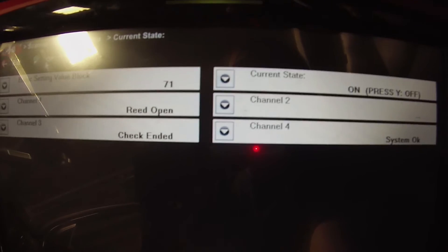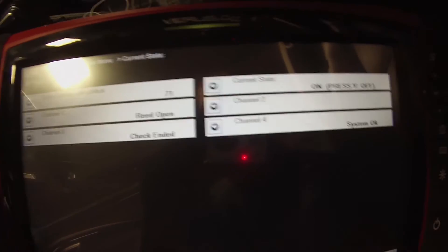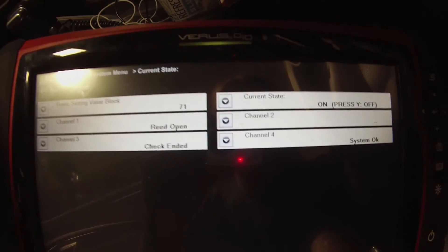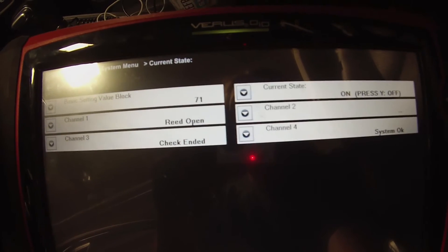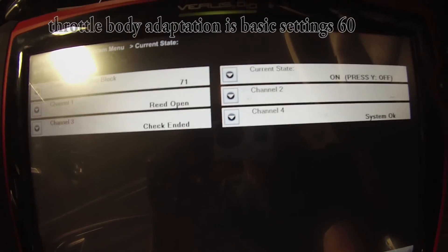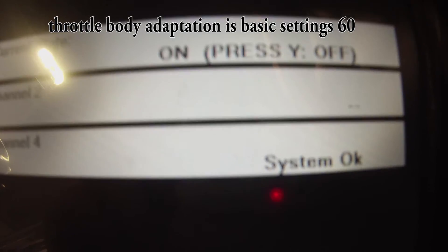This car needs a purge valve. I like it when the evap faults are accompanied with that throttle body fault. Basically what we need to do is fix this purge valve, go back and redo our test. It wouldn't hurt to clean the throttle body and do an adaptation, but this is mainly our problem that's causing that throttle body fault too.